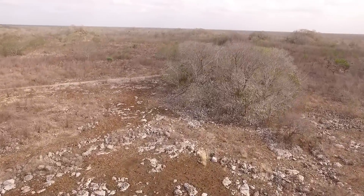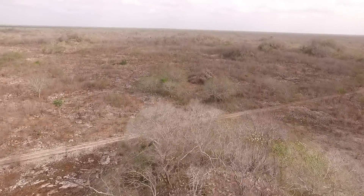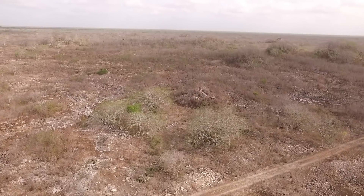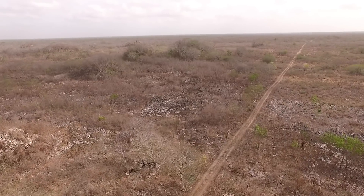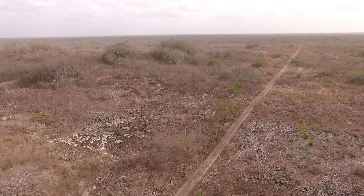We're flying a DJI Phantom 3 Advanced at about 40 meters over the entire site center. We're going to model it using a program called Altazure to create a 3D model of the site center.